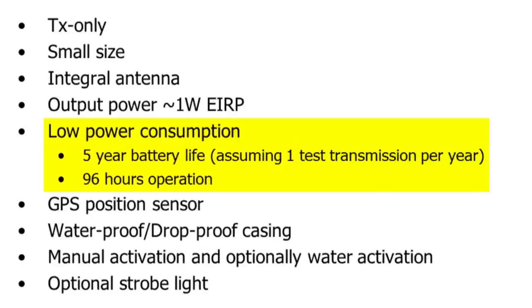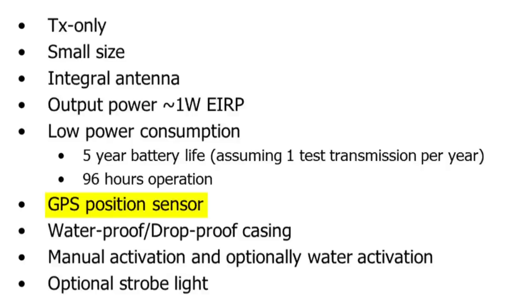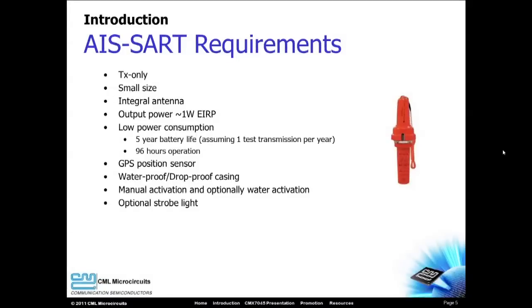it must be able to function for 96 hours. A GPS position sensor is required to allow the unit to determine its exact position, which is key to allowing the rescue to be successful. And the unit must be rugged to withstand harsh conditions.